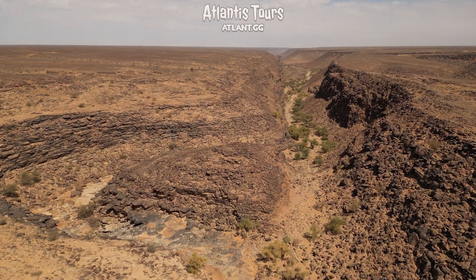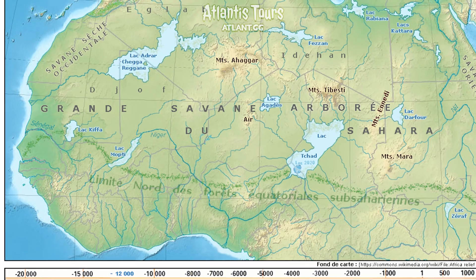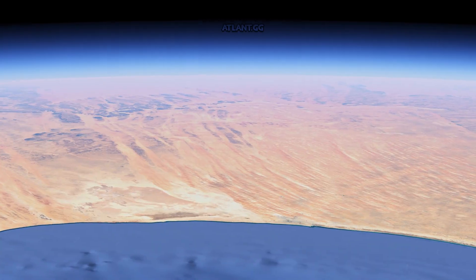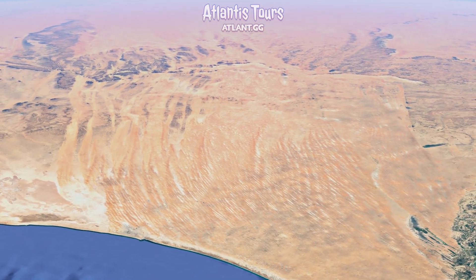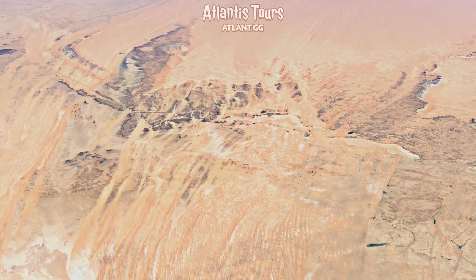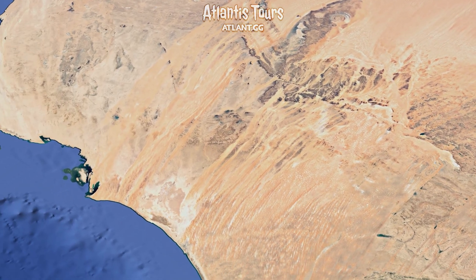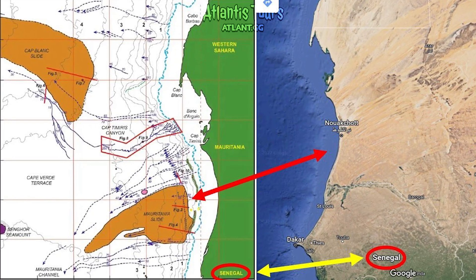Interestingly, the dry riverbeds of the Sahara all point in the same direction — west, toward the Atlantic Ocean. The Tamanrasset itself carried water straight to the sea, emptying into what is now the Bay of Argon off the Mauritanian coast. One could say that where there is now barren desert, there was once a fertile, Atlantic-facing land. This detail has not escaped the attention of researchers studying the myth of Atlantis.